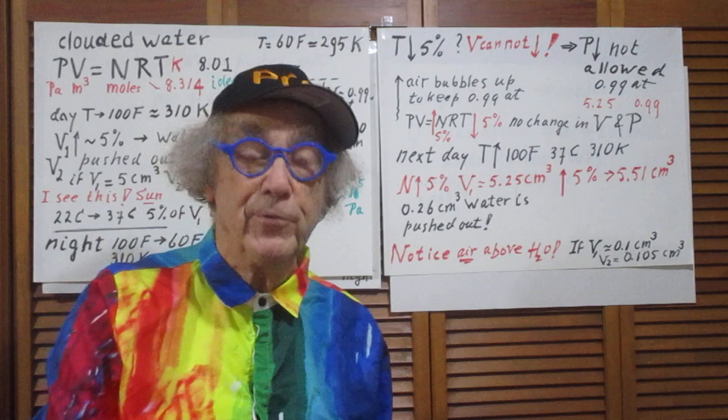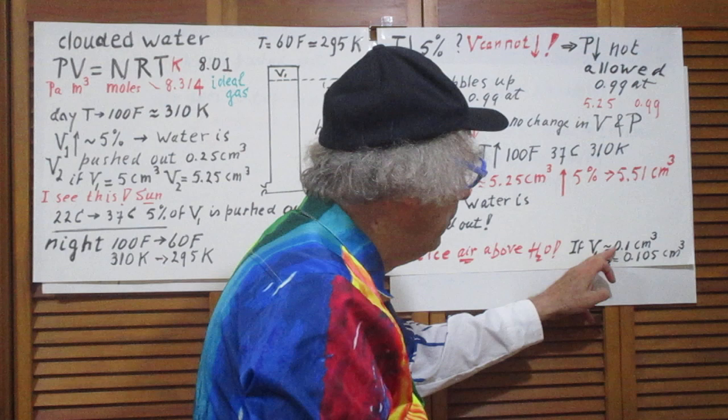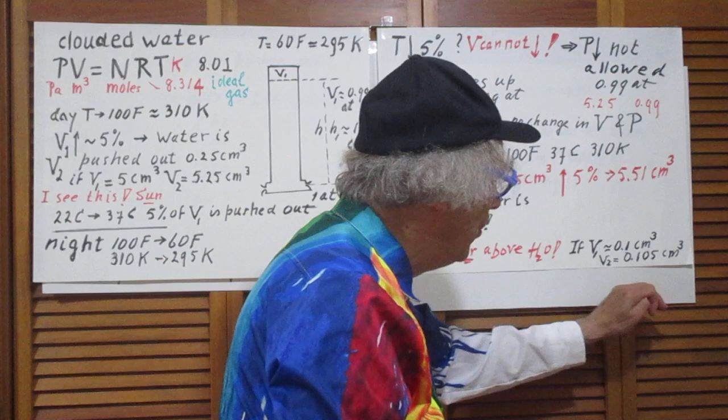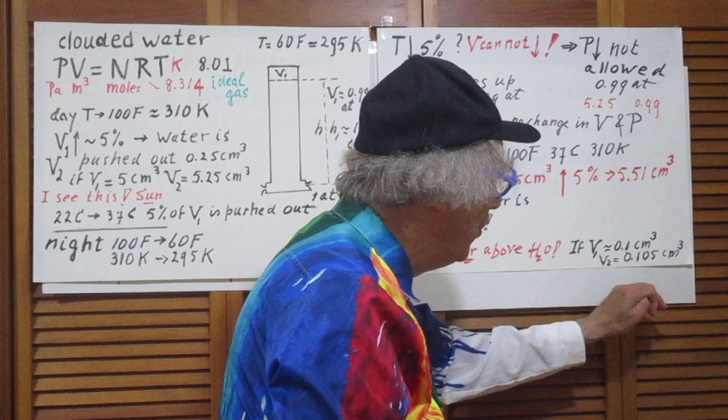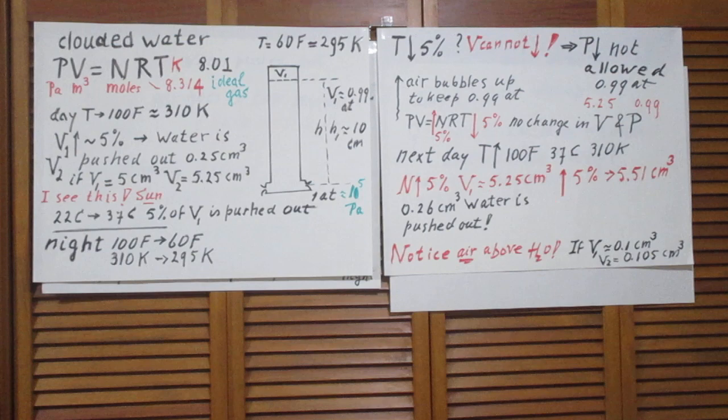If you could make V1 just 0.1 cubic centimeters — which I cannot do because of how the system is designed — then a 5 percent change in V1 would only push out 0.005 cubic centimeters of water, almost nothing. So the water level would go down extremely slowly. But I cannot start with 0.1 cubic centimeters.